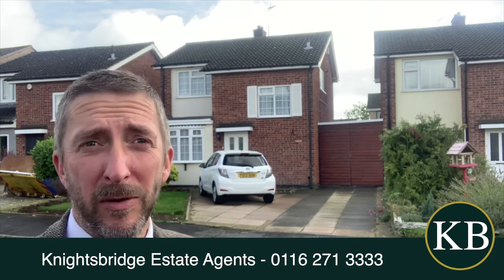Hello and welcome to Kensington Close in Oadby. If you're a family looking for a really nice detached house in a cul-de-sac, come and have a look at this one — really nice inside.